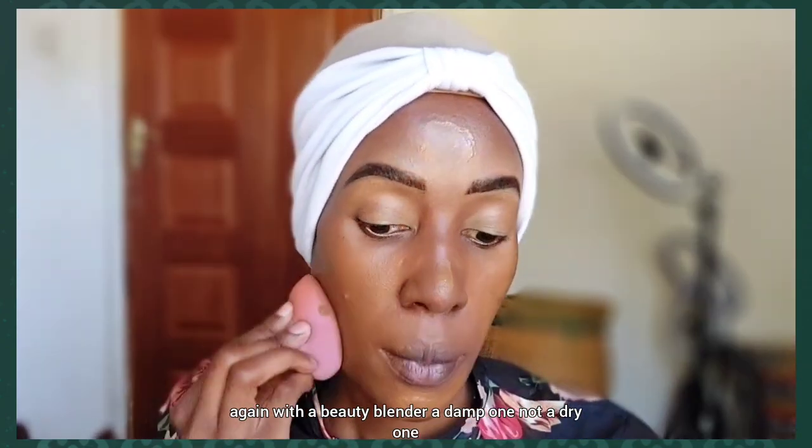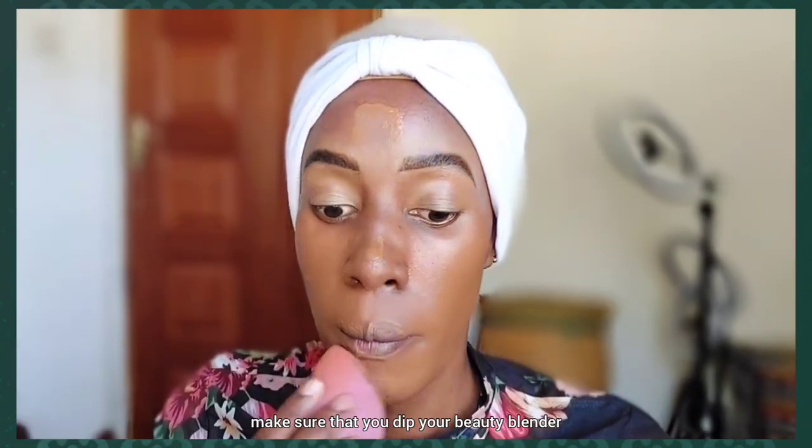Use a damp beauty blender, not a dry one. Make sure you dip your beauty blender in water, squeeze out all the water, then use that damp one.